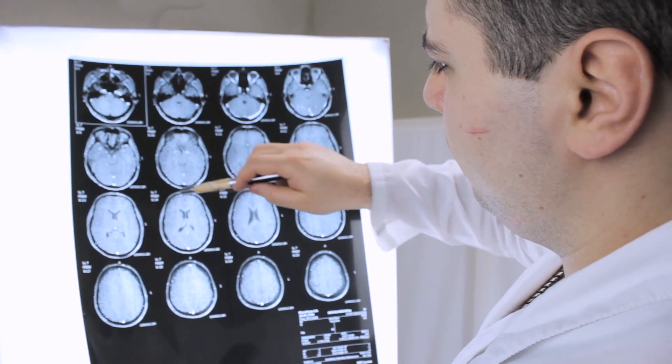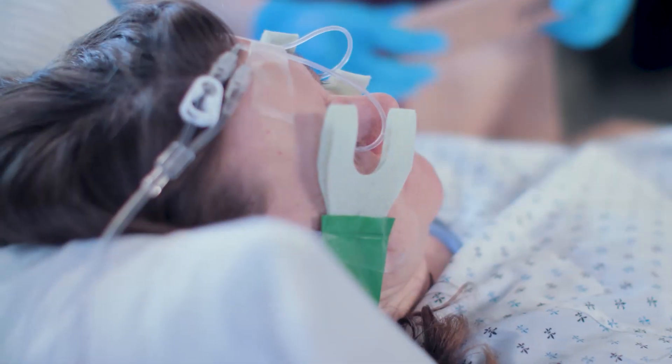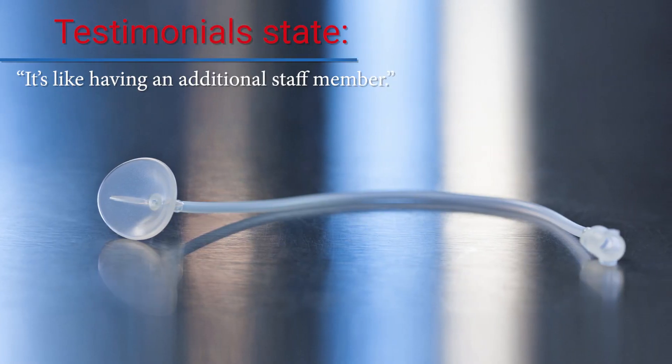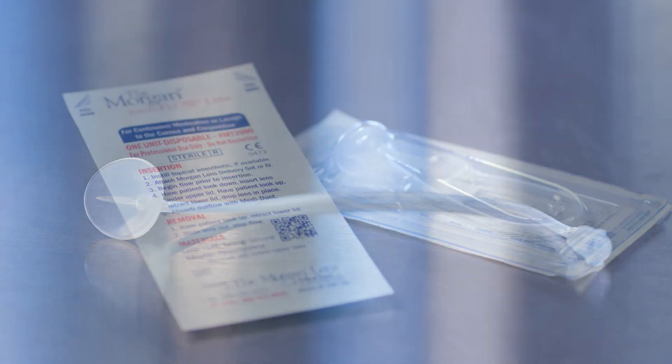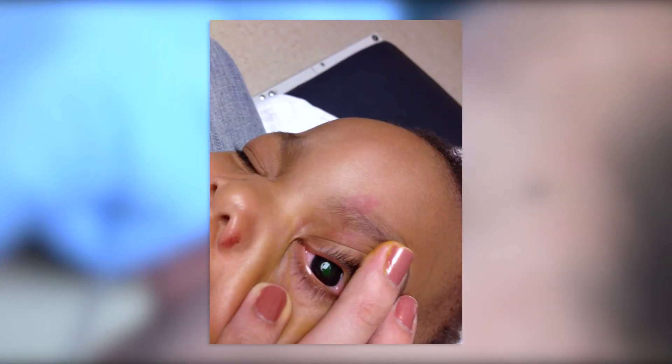Your hands are free to perform other duties while the Morgan lens does the work and your patient rests comfortably. Developed by a practicing ophthalmologist, Dr. Lauren B. Morgan, the Morgan lens works equally well for adults, young children, and even infants.